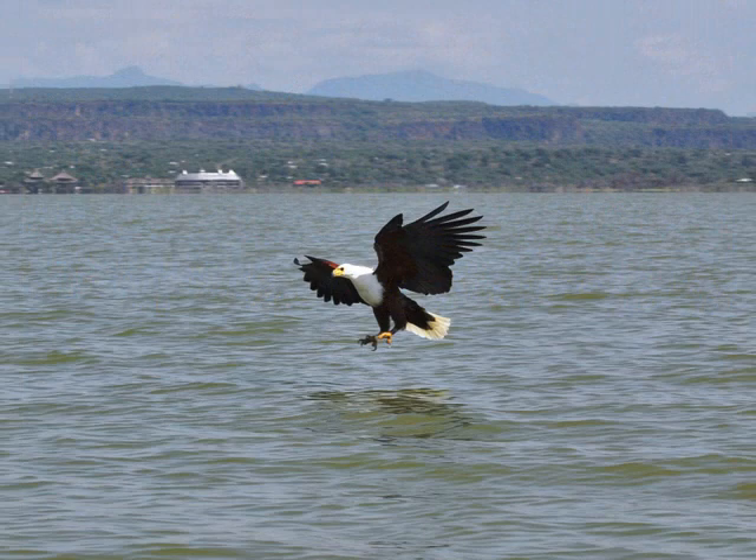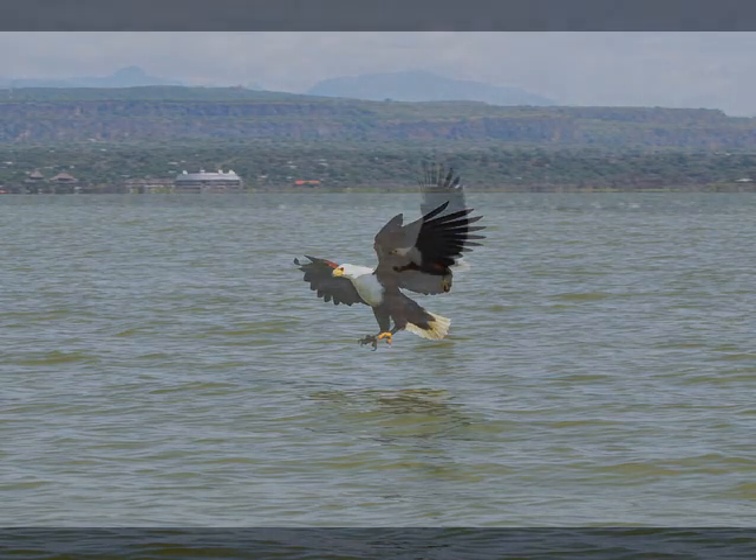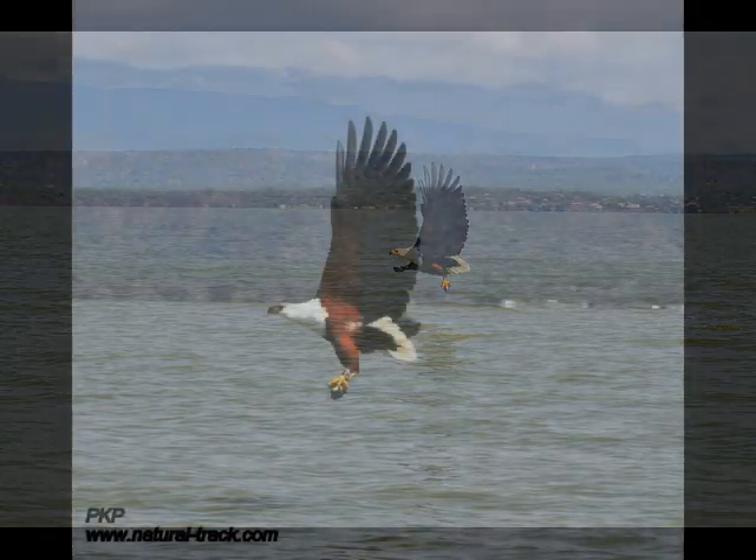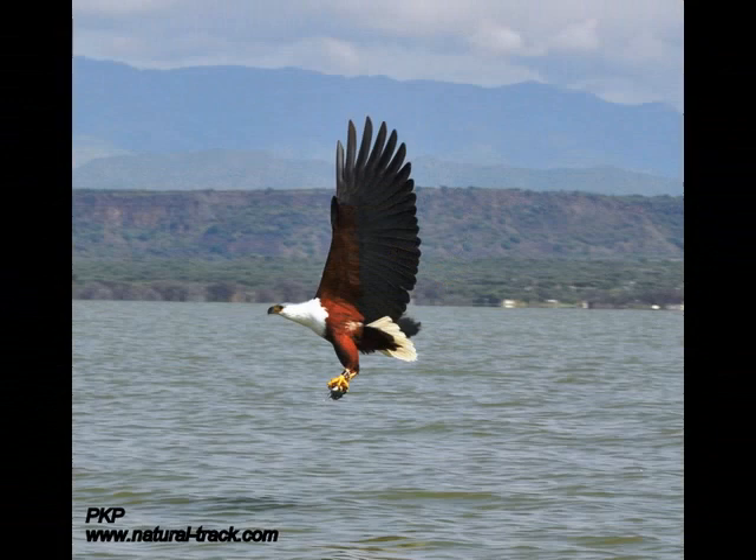Breeding season for African fish eagles is during the dry season, when water levels are low. The eagles are believed to mate for life. The female lays one to three eggs, which are primarily white with a few reddish speckles. Incubation is mostly done by the female, but the male will incubate when the female leaves to feed. Incubation lasts about 42 to 45 days before the chicks hatch. Fledgling period lasts for 70 to 75 days, and after the 8th week the chick is capable of feeding itself, and usually begins to venture outside of the nest two weeks later.